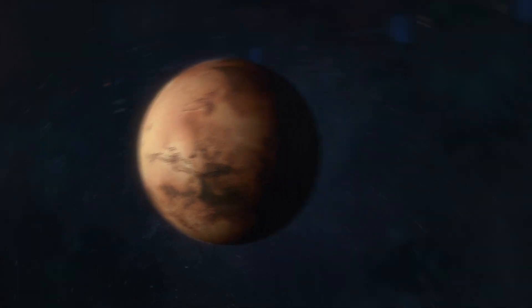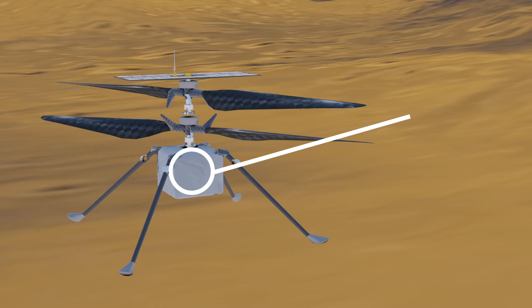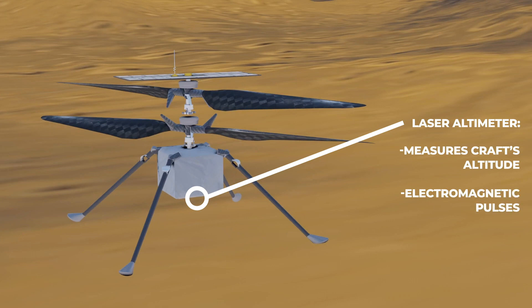Moving onto the sensors, which will guide the copter in flight and give it important details about what it's flying above: Ingenuity has been equipped with accelerometers and gyroscopes. Those will tell the flight computer and operators on Earth how fast the craft is moving and what its rotational position looks like. There's also a laser altimeter, which will bounce high-energy electromagnetic radiation off the surface of Mars to estimate the height of the vehicle.